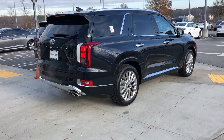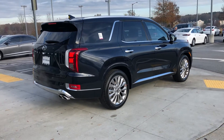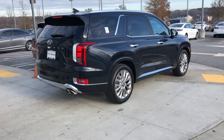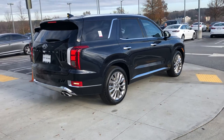Good morning John, this is Henry over at Nelly Hyundai, and I'm here with your Hyundai Palisade Limited. This exterior color is moonlight cloud and also has a black leather interior. This Limited comes with the full panoramic sunroof and a bunch of other features I cannot wait for you to see in person.